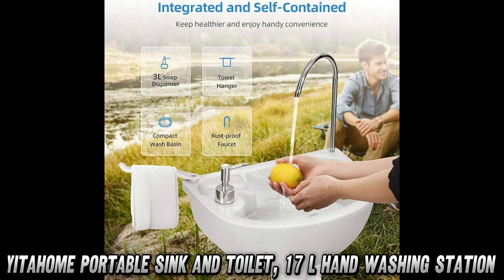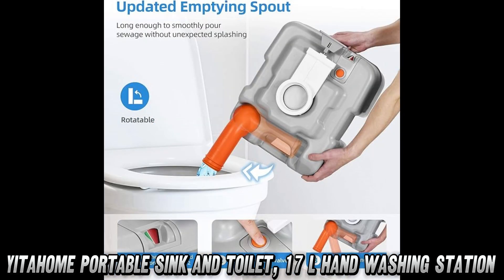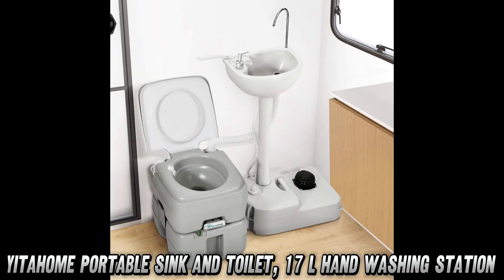Curious where you can snag this plastic throne? Check out the Amazon link in the description for a deal that'll make your wallet as happy as your bladder. Remember to like, comment, and subscribe if you want to help our channel grow.